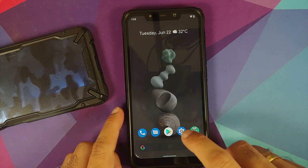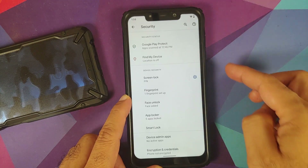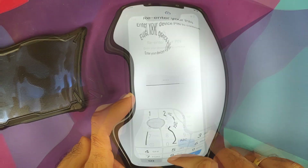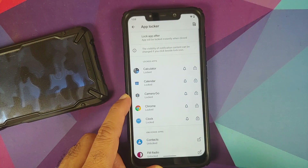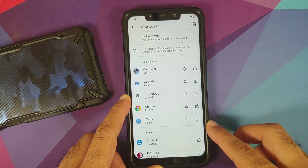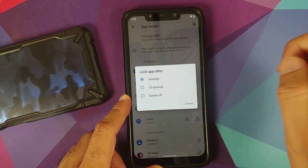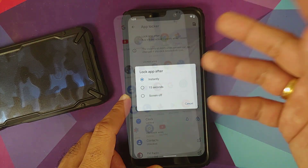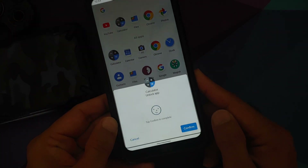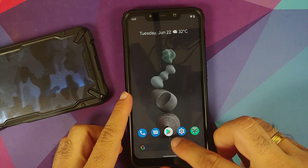They have added app lock. Go into settings, security, set up your fingerprint, PIN, or face unlock, and then go into app locker. You will be greeted with a menu where you can choose whatever application you want to lock. You can also choose lock app after — either instantly, 15 seconds, or screen off. This app lock works with your PIN, fingerprint, and face unlock.